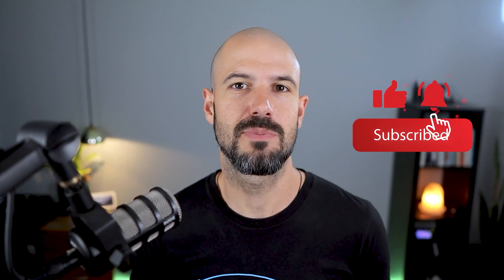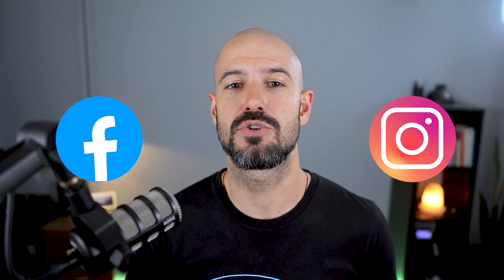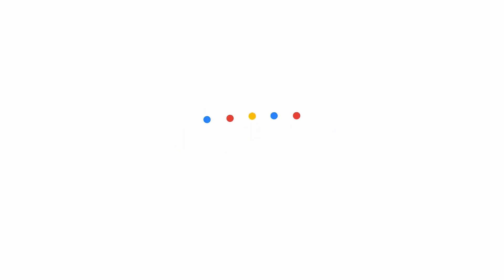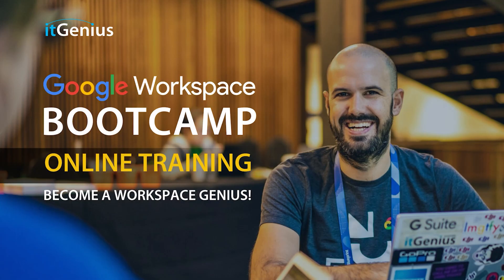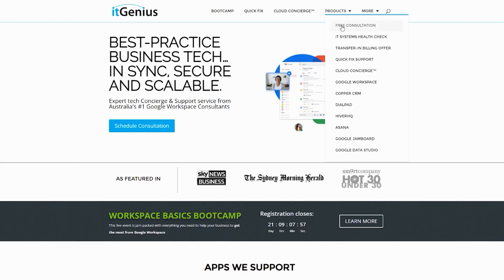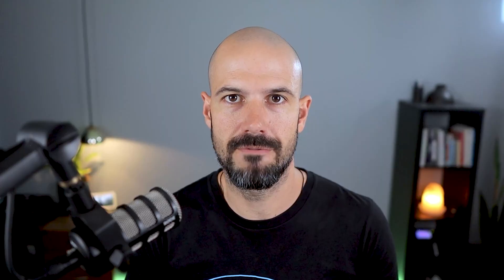If you like this content, please hit subscribe and the bell notification so you can be notified when we go live or drop new content. Hit us up on social media or join our free community group — links are below this video. You can join our free Genius Academy by transferring your billing across to IT Genius, or join a Workspace Basics Bootcamp. If you're a business owner interested in an audit of your technology stack or workspace account, take advantage of our free consultation. If you need help right now, consider joining Concierge or taking up a Quick Fix with our team.